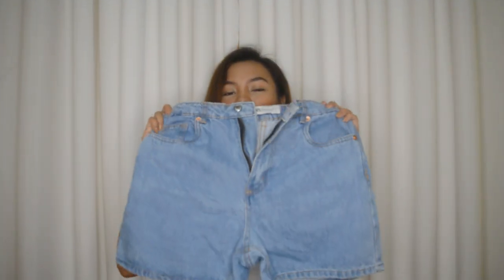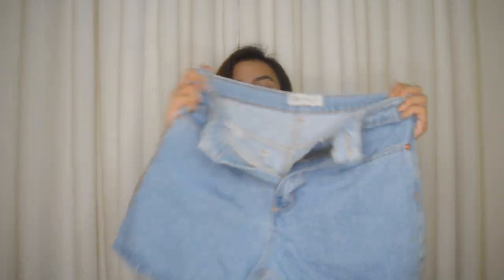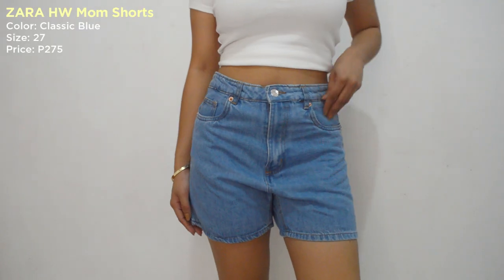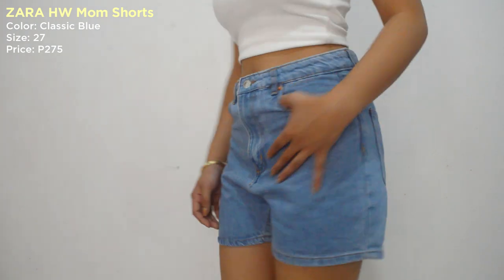Oh my gosh, umuulan. Sana hindi masyadong malakas. Okay guys, so for the first item, ito yung nabili ko — itong Zara Mom Shorts. Zara Overrun siya na Mom Shorts. Ang kinuha kong color ay classic. So high waist siya and yung size na kinuha ko is size 27. Kinuha ko ito kasi gusto ko kapag lumalabas ako ganon — pag tinatamad ako, at least may susut ako, pang tamad na shorts.